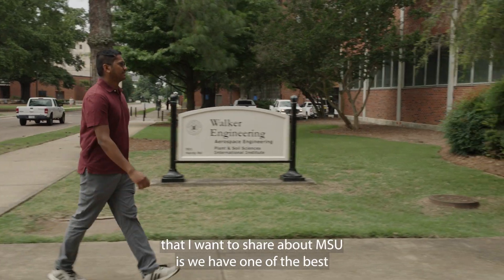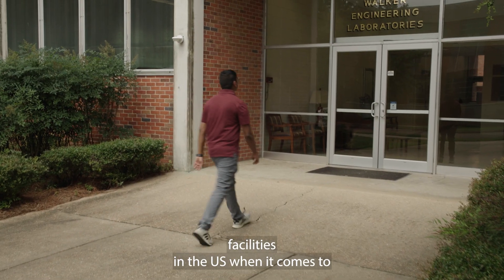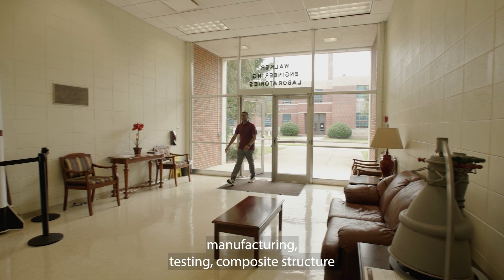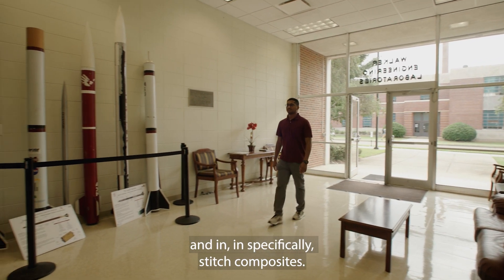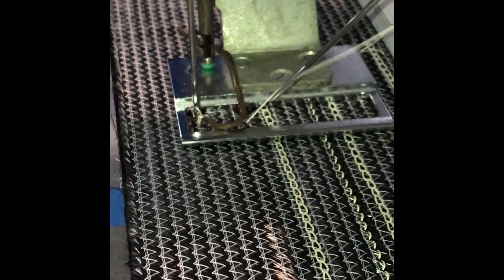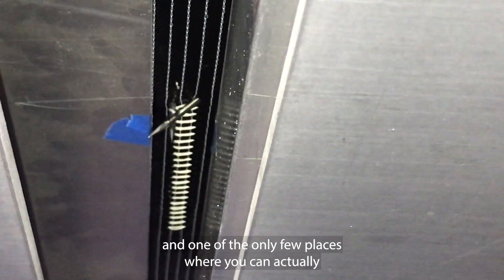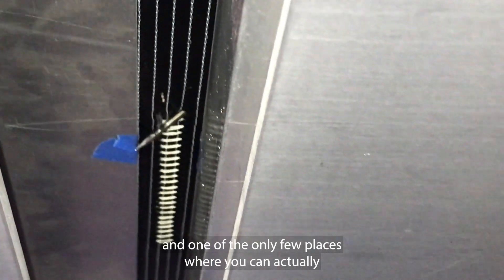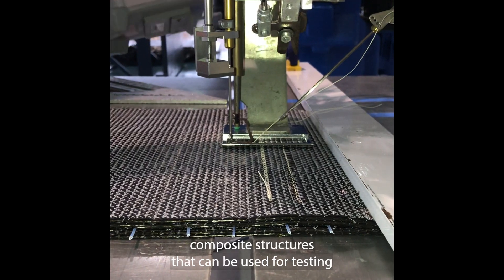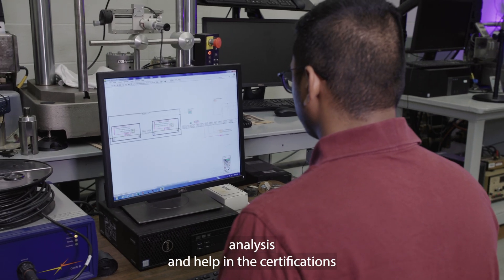One of the things that I want to share about MSU is we have one of the best facilities in the U.S. when it comes to manufacturing and testing composite structures, and specifically stitched composites. This is one of the areas where we excel a lot, and one of the only few places where you can actually fabricate large-scale composite structures that can be used for testing, analysis, and help in the certifications for future aircraft structures.